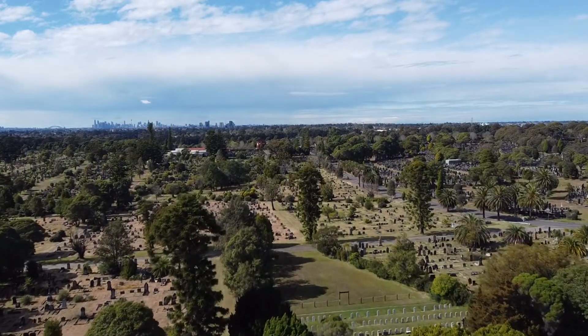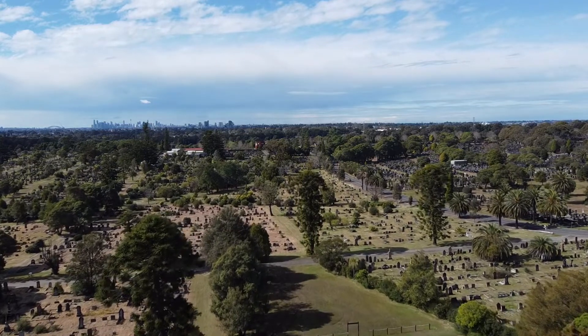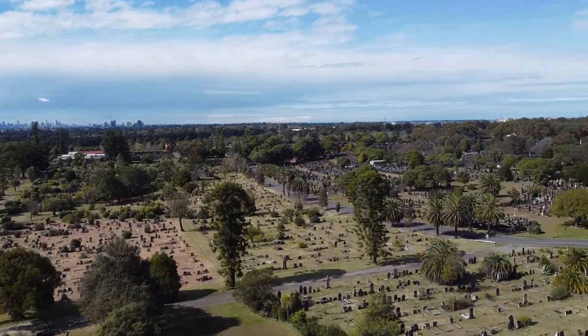In this video I want to talk about, or at least show you, churches, monuments and some important graves.